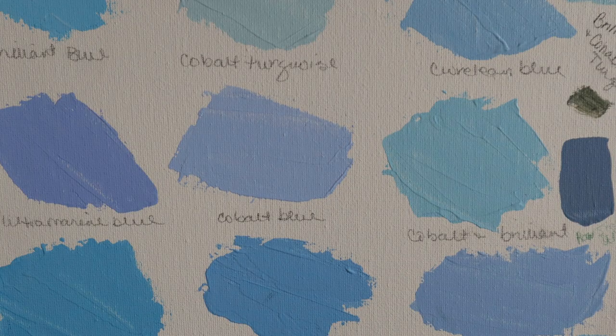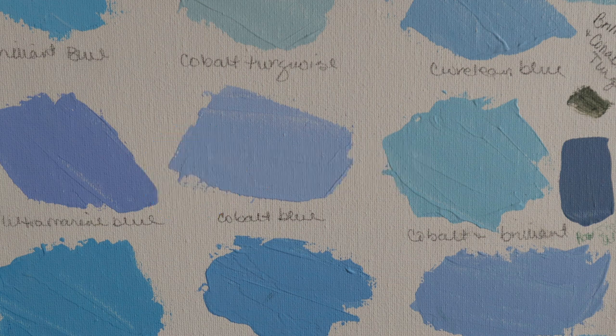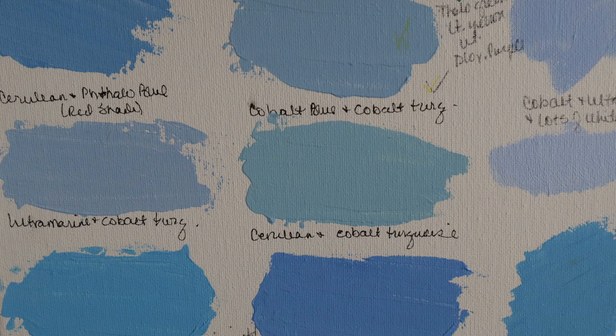Once I got set loose in an art store and started realizing all the different blues that were available, I started doing swatch boards. To my amazement, I realized that ultramarine, when you put it next to other sky colors, is very purple. I was just amazed at all the different combinations you could get, not just using things out of the tube, but combining them with other blues.